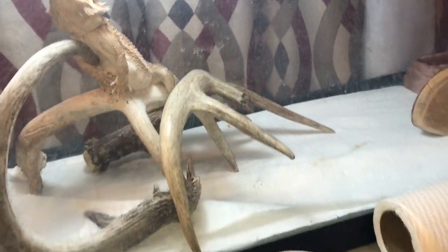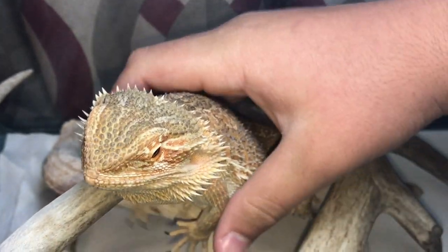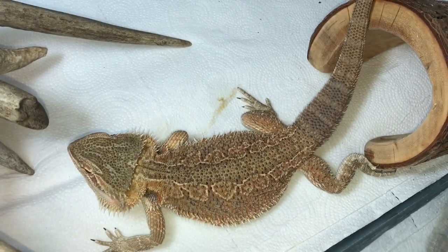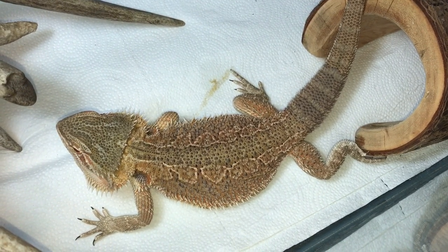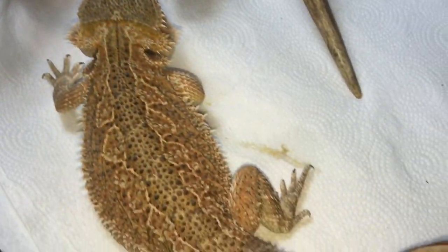This is Will's female bearded dragon. She doesn't have a basking bulb right now because Will's burnt out, so we put in a temporary one until he gets a replacement. She'll definitely be breeding with my male bearded dragon.